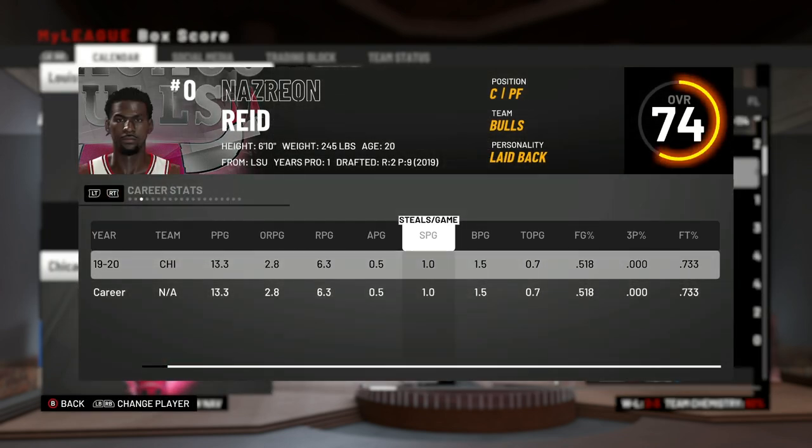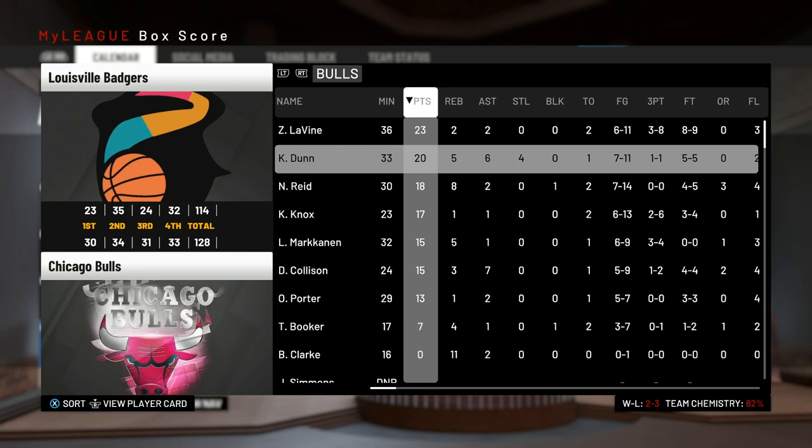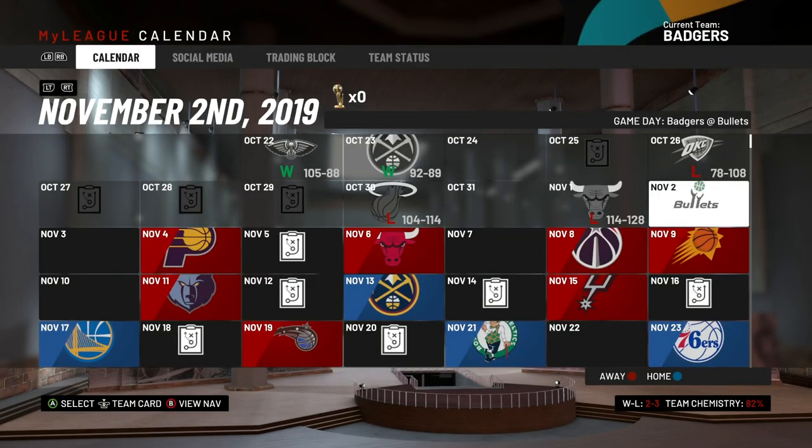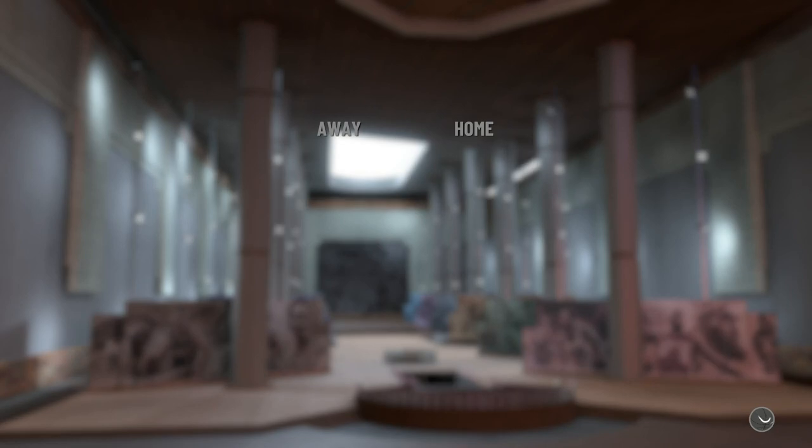Despite the loss, John Morant had 25 points and Jaren Jackson had 23 — a great game from our two stars. And look at this: Naz Reid is already averaging 13.5 points per game, playing quite a few minutes for the Bulls, so he's having himself a good season — scored 18 on us.